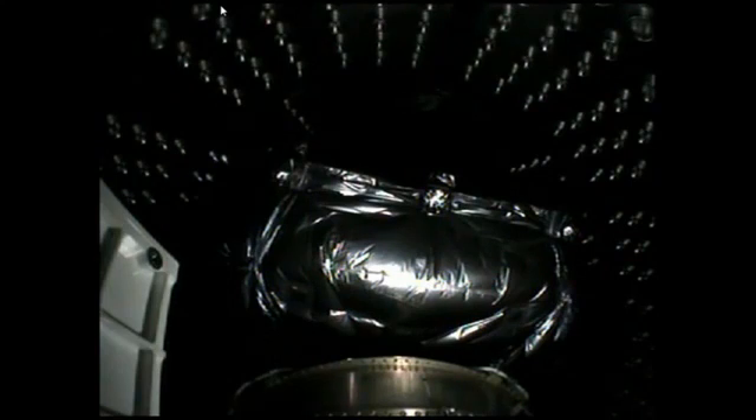Range track continues to look good. Booster has throttled down for payload fairing jettison. Booster has throttled back up. Now throttling to maintain 4.6 G's.